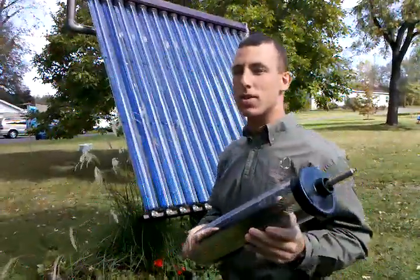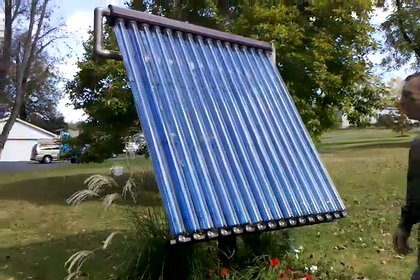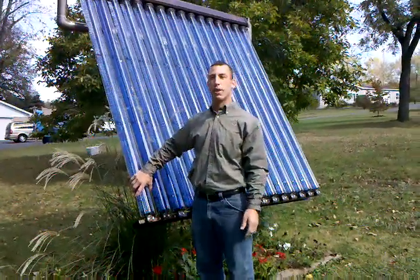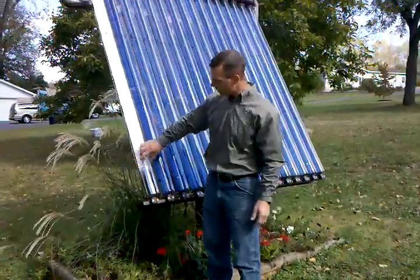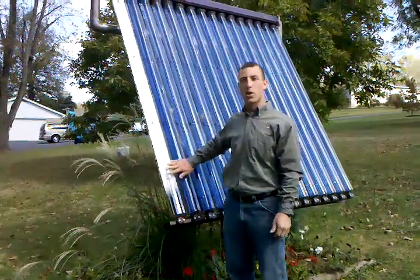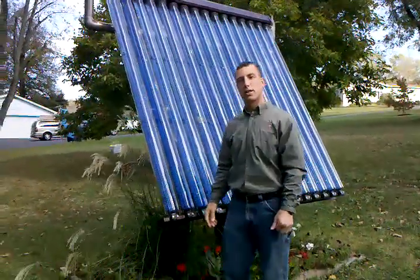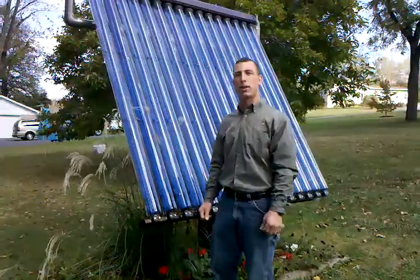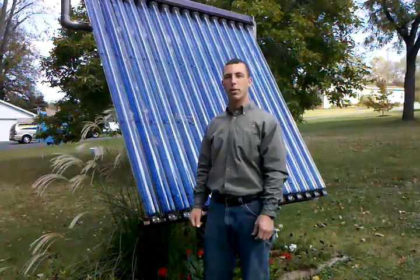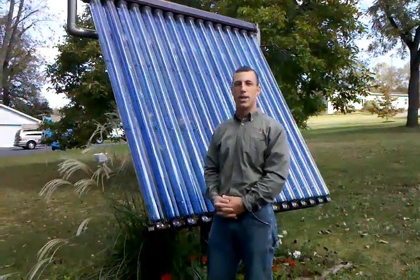If you look behind me here you'll see the solar hot water system. These tubes are seven feet long, and you can spin them backwards to see the copper pipe in the center — that's where those two little drops of water are. On a day like today we produce about 6,000 to 7,000 BTUs per hour and over 40,000 BTUs per day, which gives you roughly 80 gallons of hot water for your average household.